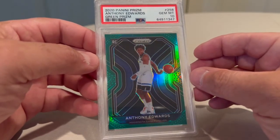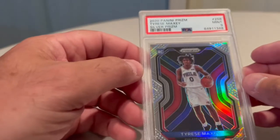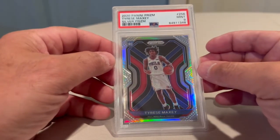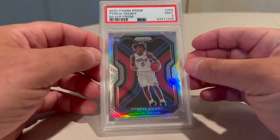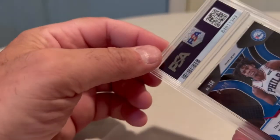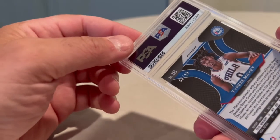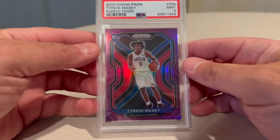We got Tyrese Maxey 2020 Panini Prism silver, PSA 9, and a purple prism numbered to 99, PSA 9.